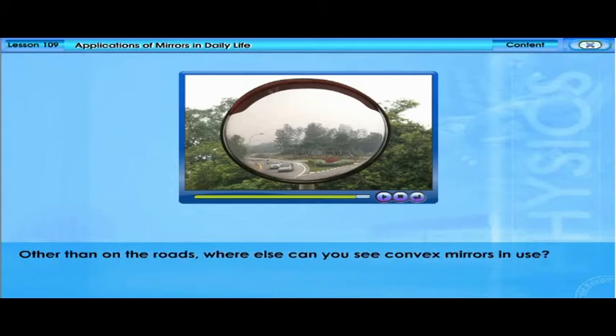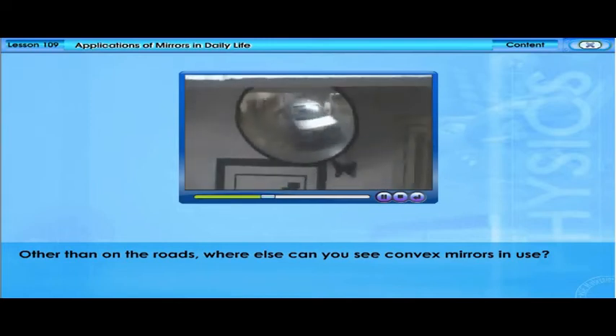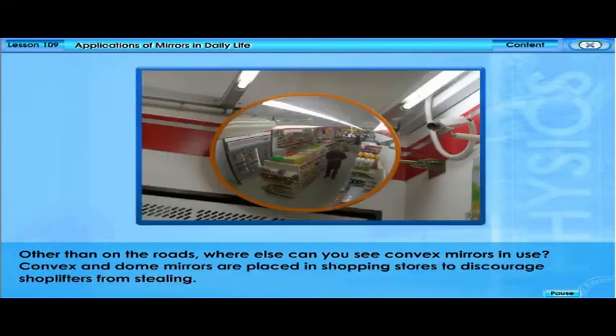Other than on the roads, convex mirrors are also placed in shopping stores to discourage shoplifters from stealing.